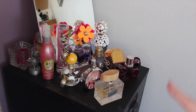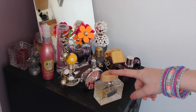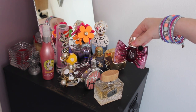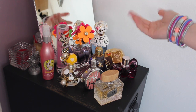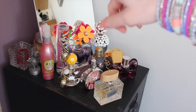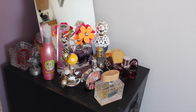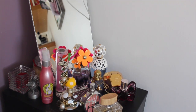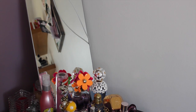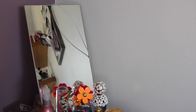On the top of this drawer organiser I keep all of my perfumes. This one's from Fossil, which is really nice. My favourite is Bonbon from Viktor & Rolf. I have a few from Marc Jacobs and some body sprays and bits and pieces there as well. This mirror is also from IKEA — I really like it. I use it if I'm filming makeup tutorials or anything like that.